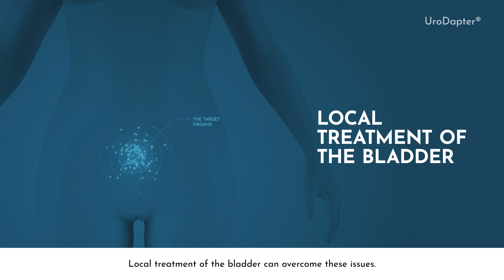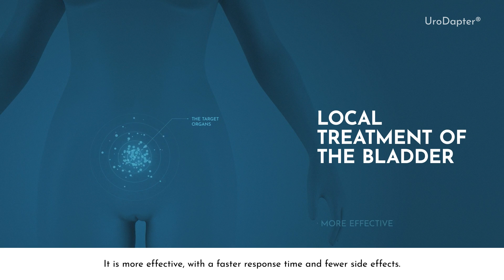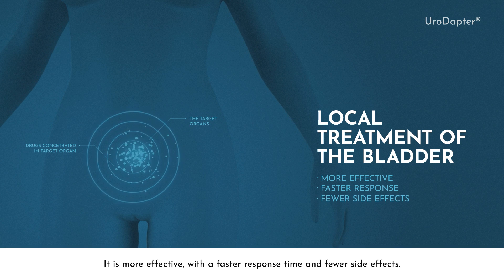Local treatment of the bladder can overcome these issues. It is more effective, with a faster response time and fewer side effects.